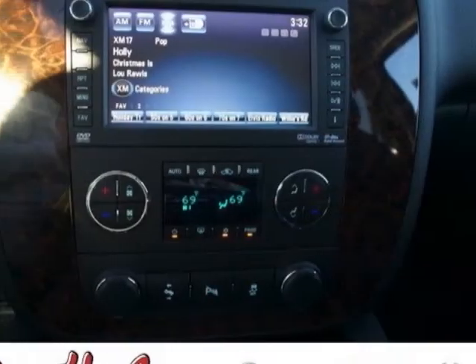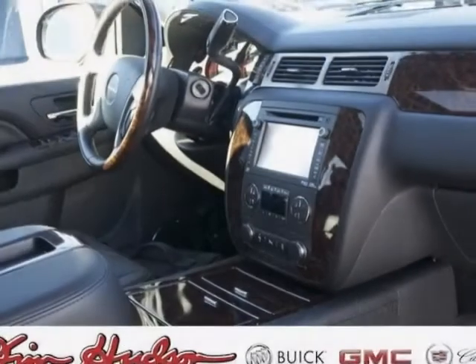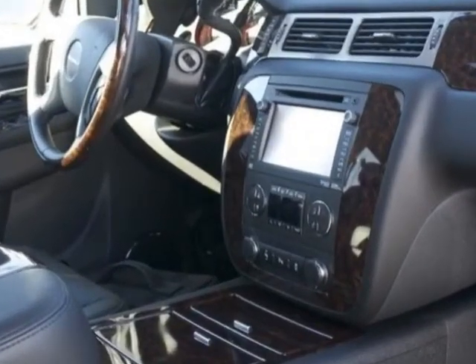Transmission, 6-Speed Automatic, Heavy Duty, Electronically Controlled and the Sun, Entertainment and Destinations Package.